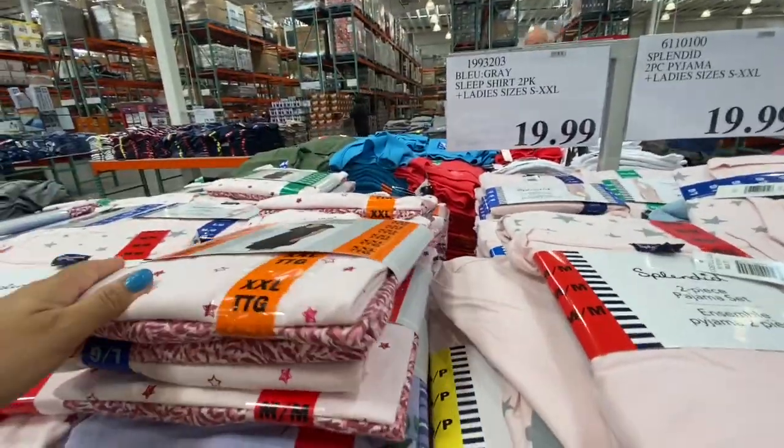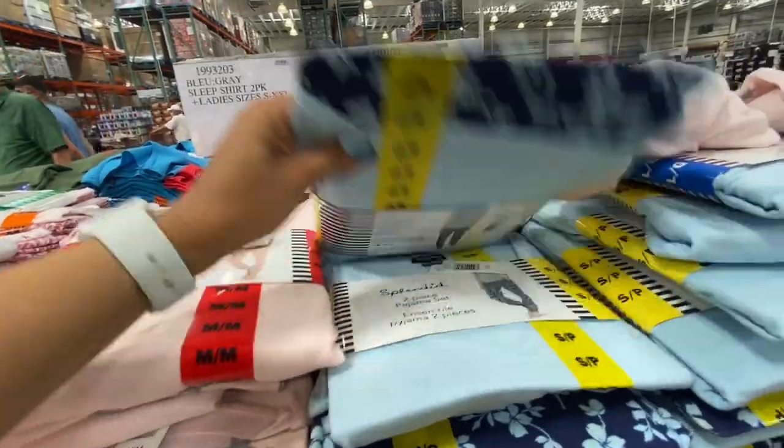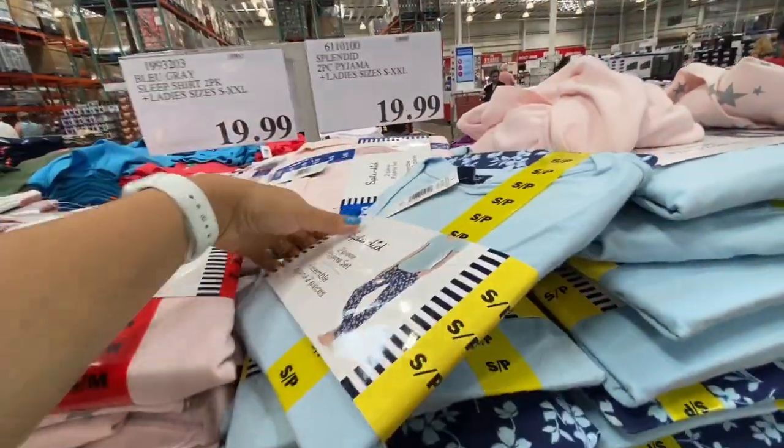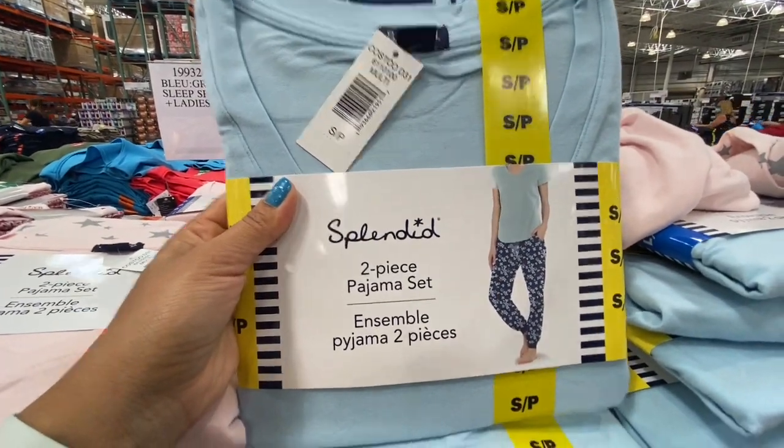The blue-gray sleep shirt, two in a pack, was 19.99 in sizes small to extra extra large — as seen before. New this week was a two-piece pajama set also for 19.99 in sizes small to extra extra large.